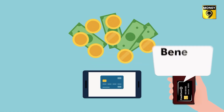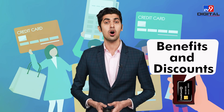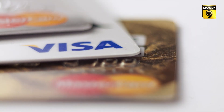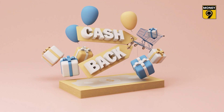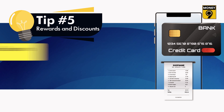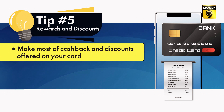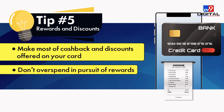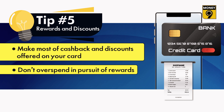It will also allow you to align your expenses with your budget and financial goals. Understand the benefits and rewards of your credit card thoroughly and make full use of them. Most cards come with special benefits such as cashbacks, air miles, or discount offers on specific purchases. Use your card in a way that maximizes the benefits while staying within your budget and saving on unnecessary expenses.